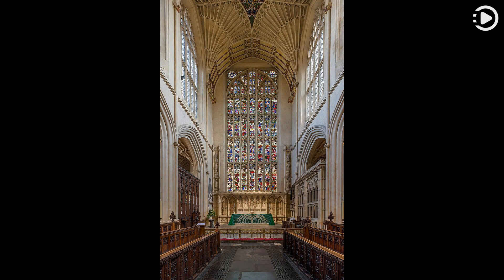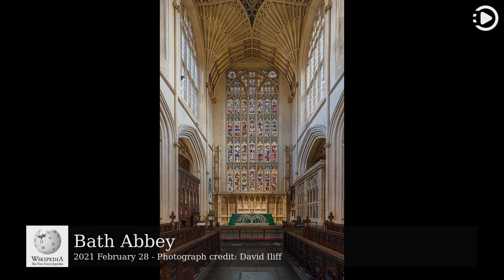Hello, Wikipedia's picture of the day, February 28, 2021. Today's video is about Bath Abbey.